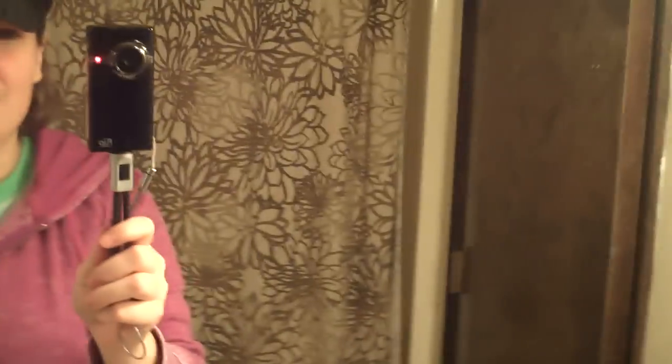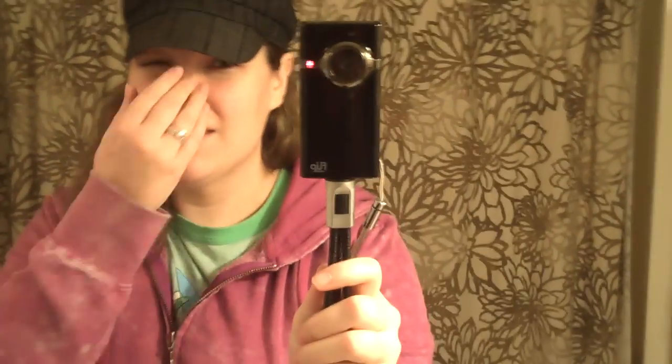Good morning, YouTube. It's kind of hard to hold this so you can see me. It's really early in the morning and I'm looking raggedy. It's December 26th, the day after Christmas, and I just posted my part two video a little bit ago.